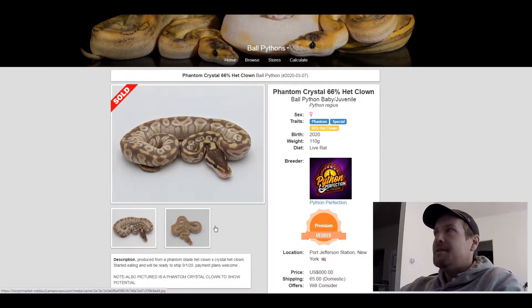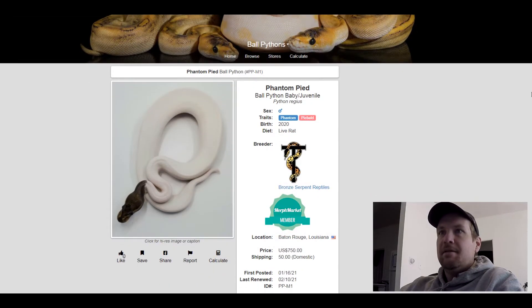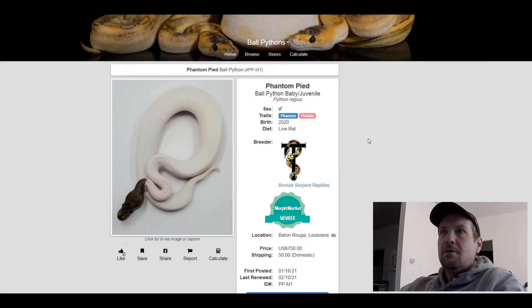This next one is a Phantom Pied — this is the only one that I found on there. This one is $750, so I bet a lot of people are going to want to get this snake. Really cool. It's a high white pied.